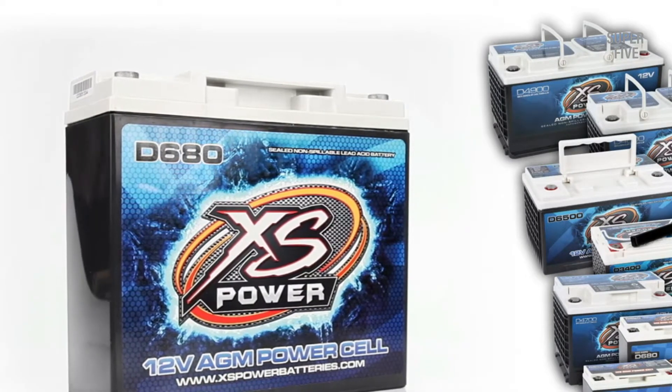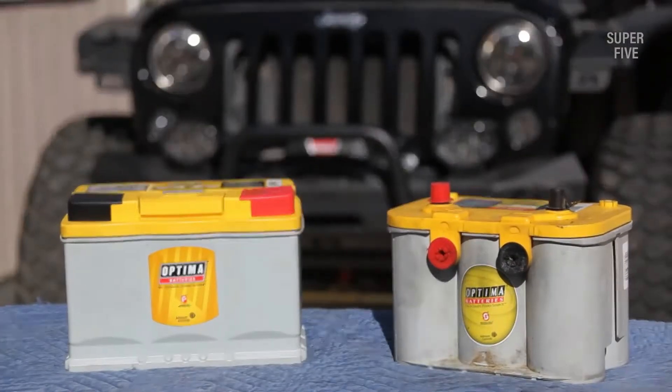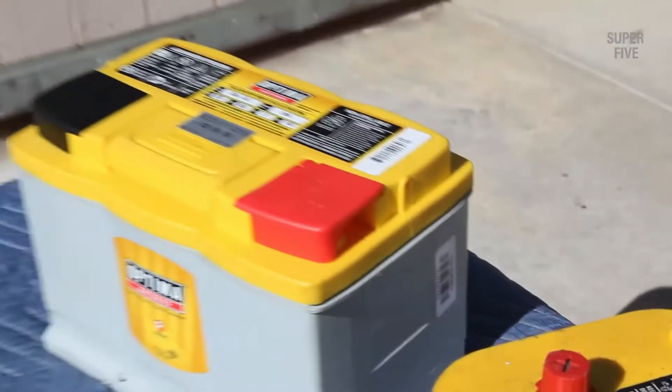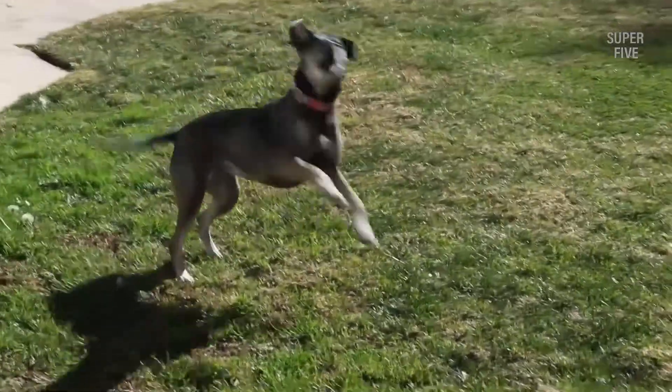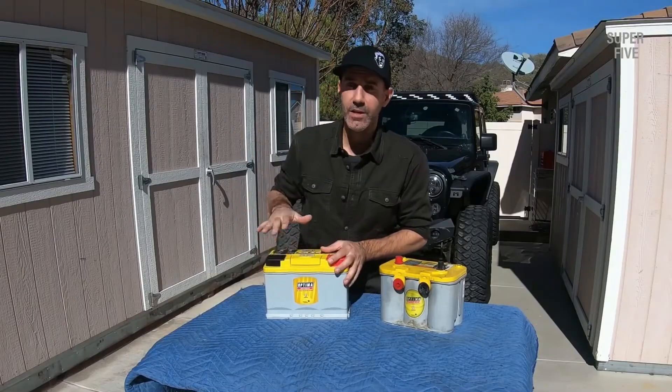Batteries can be a critical accessory to buy, especially if someone is making this purchase for the first time. There are a lot of technical terms that relate to battery capacity which are unknown to a common person. If you are also finding it difficult to choose a truck battery, don't worry.